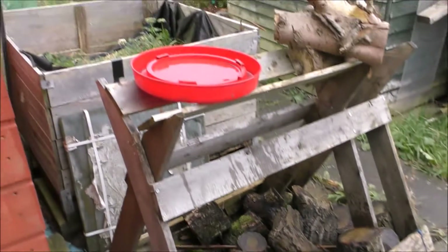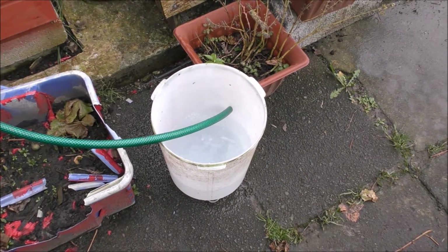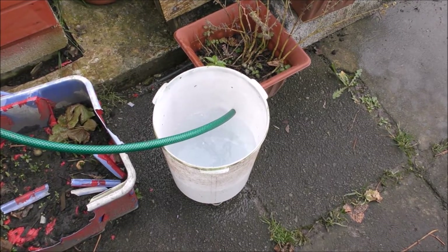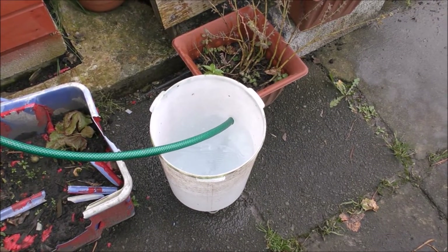I'm bringing up the water feeders with clean drinking water for the girls - I've got two of these feeders. Fill it up, screw that lid back on, and that should keep them happy for 24 hours anyway. Put brand new drinking water in there every day. Like I say, we've got 22 chickens and we've just kicked them outside, so they're eating all the weeds in the paddock while I'm doing this.